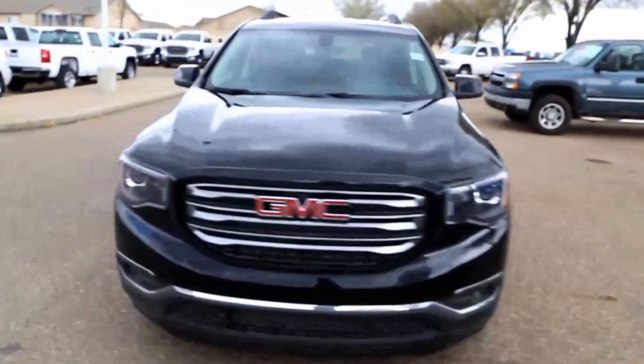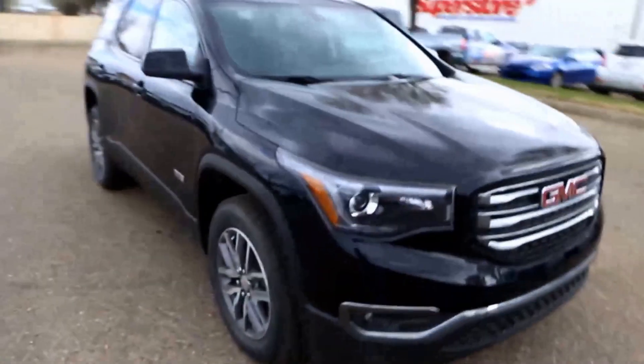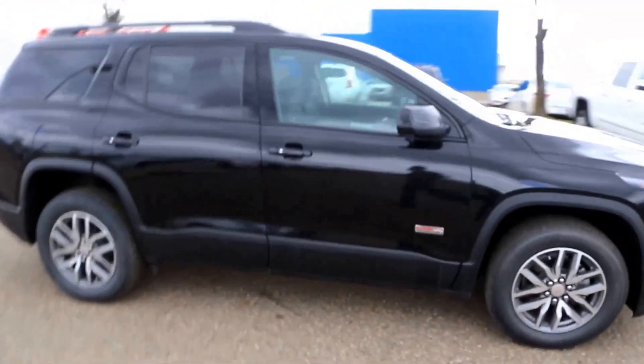Welcome to Davis Buick GMC in Medicine Hat, Alberta. Today we have a 2017 GMC Acadia All Terrain.